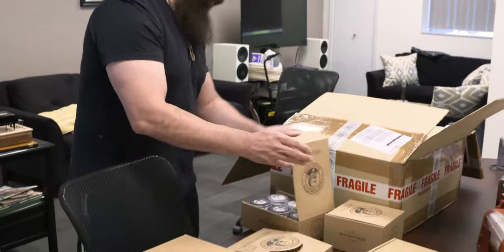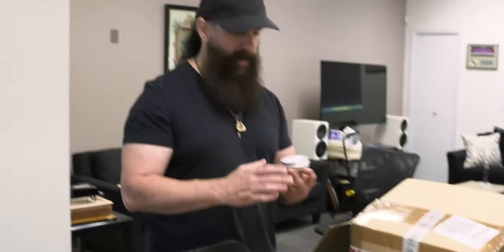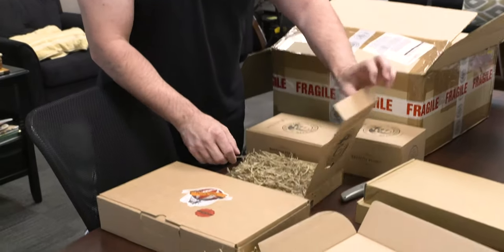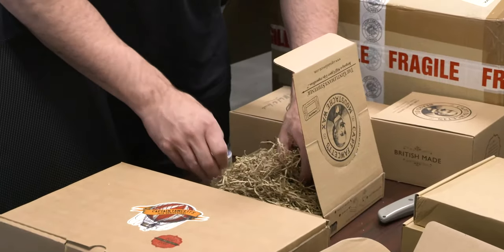We have the Beard Balm. Oh man, that's incredible. Mustache wax. There it is. This is amazing.